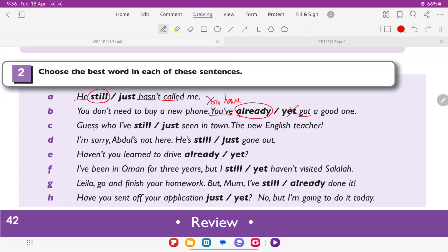C: 'Guess who I've still or just seen in the town? The new English teacher.' Here 'I've' means 'I have', which is the auxiliary verb, and 'seen' is the main verb. Still comes immediately after the subject, and just comes between the auxiliary verb and the main verb. So the answer is just.